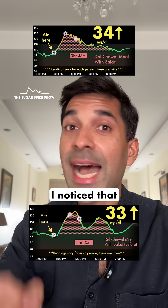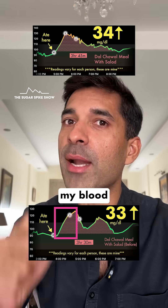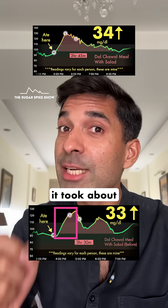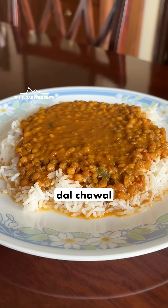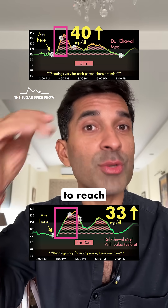But there was one benefit. I noticed that when I had a salad before dal chawal, it took about 1 hour for my blood sugar levels to reach the maximum. When I had the salad along with my meal, it took about 45 minutes. And when I had dal chawal on their own, without the salad, it took only 30 minutes for my blood sugar levels to reach the maximum.